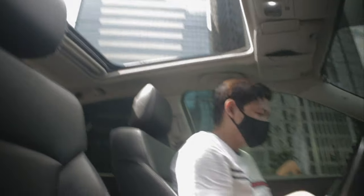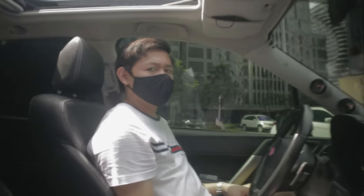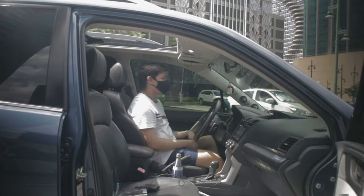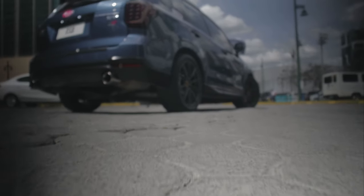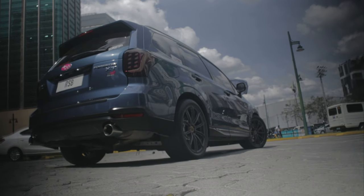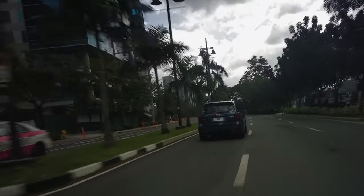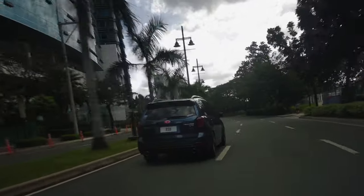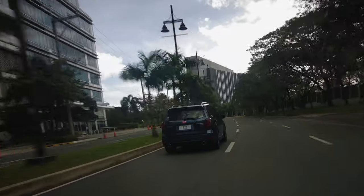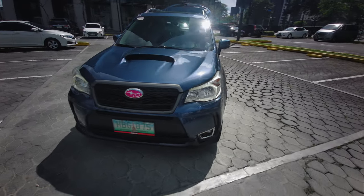No other car brand out there has the type of fans that Subaru has. And I believe that the only real people who can even begin describing the raw guttural feeling of driving one is one who subscribes to the church of Subaru — a few select people who have come to appreciate the brand and its models for what it is: a car brand that offers the most amount of performance without compromises, like the Subaru Forester right here.